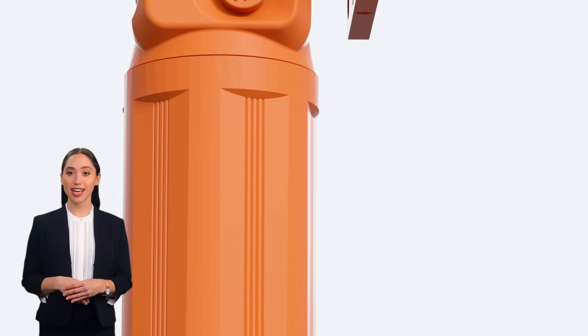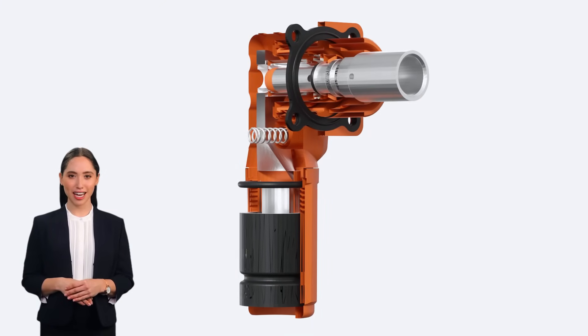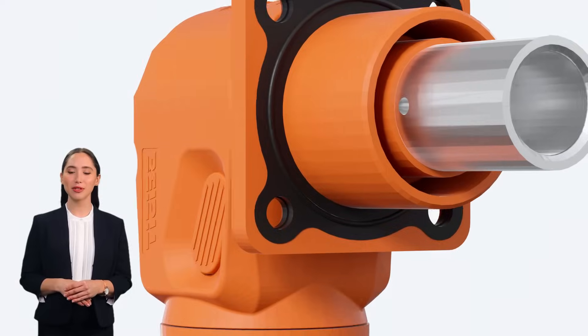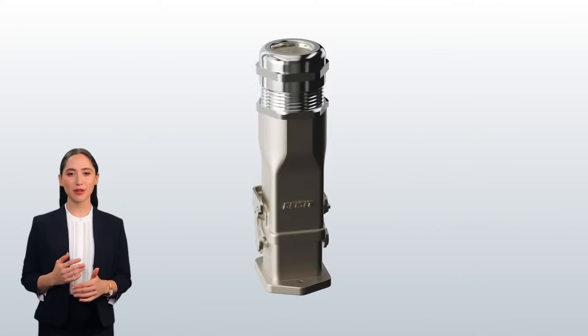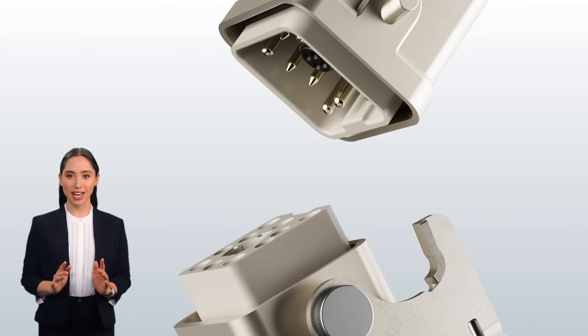First up, we have our electrical connectors. These are the backbone of any electrical system, ensuring reliable connections that keep your devices running smoothly. With robust designs and high conductivity, our connectors are built to withstand the toughest conditions.